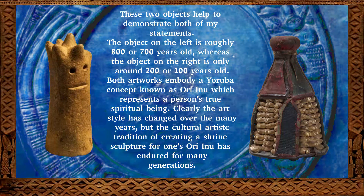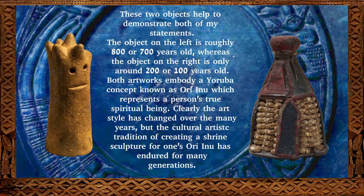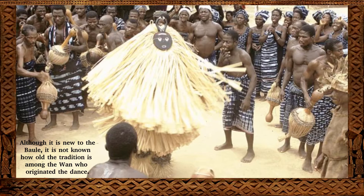Even though the artistic traditions of Africa can and have changed over time — just as they have in Europe and Asia — many of these traditions have stood the test of time for a very long time, and the examples of art we see in museums are reflective of artworks that would have been made centuries in the past too. Different African art traditions are older than others — for example, the Baule's Goli dance is known to be a fairly new tradition comparatively speaking.